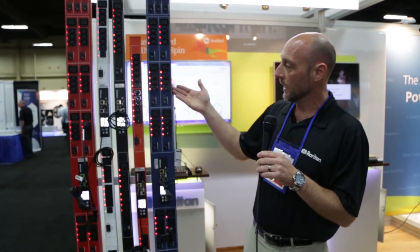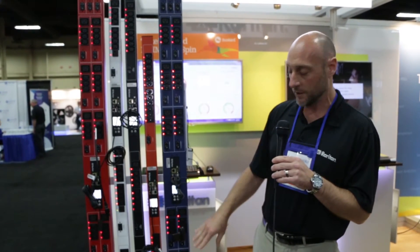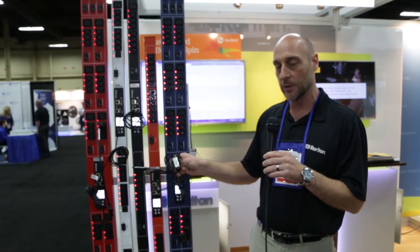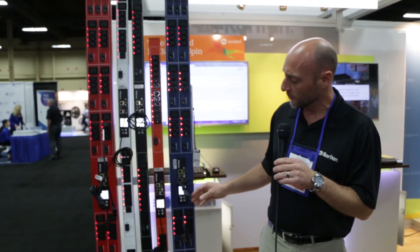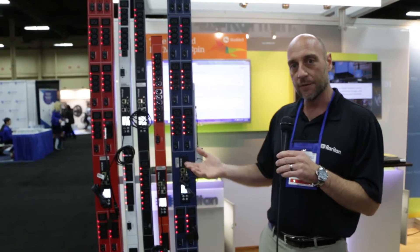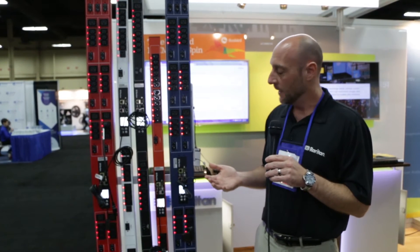Not only do we give you the ability to meter power from the input cord to the receptacle level, we also give you the ability to integrate intelligent sensors from an environmental management perspective. So you can do temperature and humidity sensors. You can also integrate security features such as a webcam, door locks, and sensors that give that cabinet much more intelligence than just your standard metal in the data center.